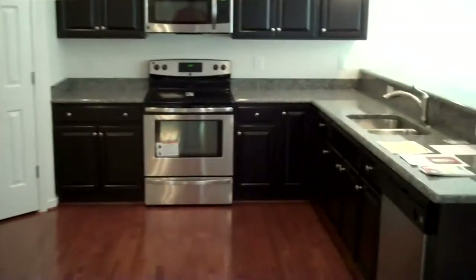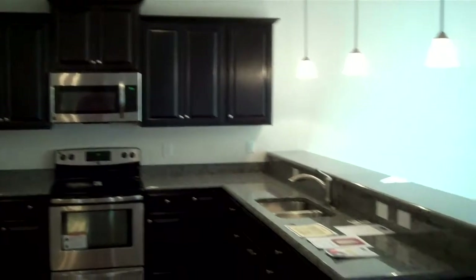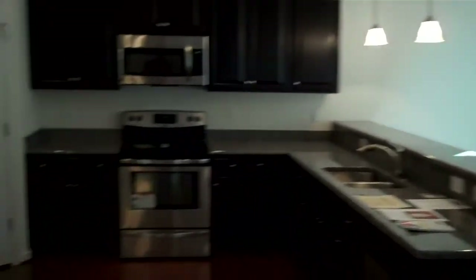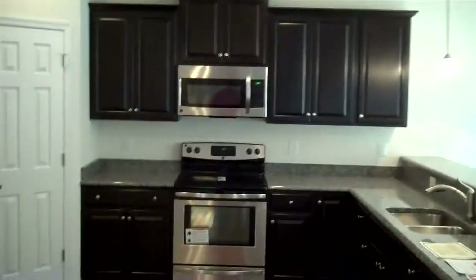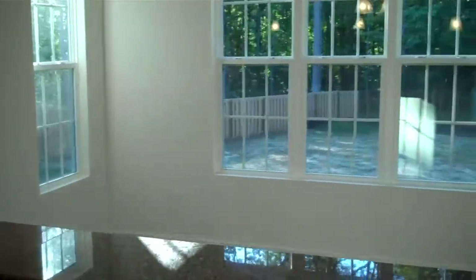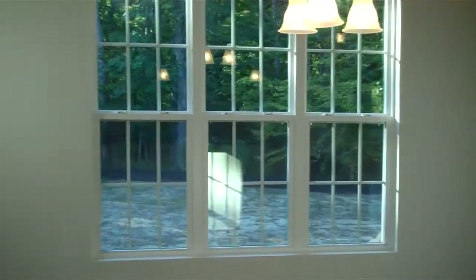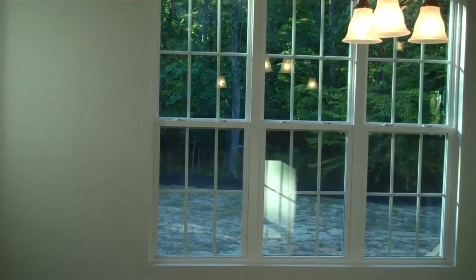We've got granite countertops here, stainless steel appliances, the serving bar. The darker wood cabinets have been very popular lately and we've put those into this home. You can see how this serving bar sets across into your eat-in area — a breakfast room, morning room kind of area.